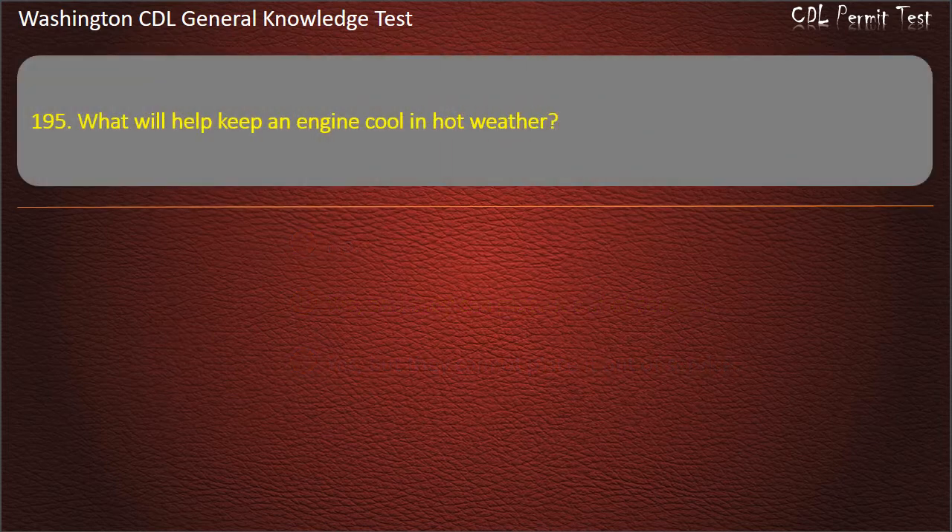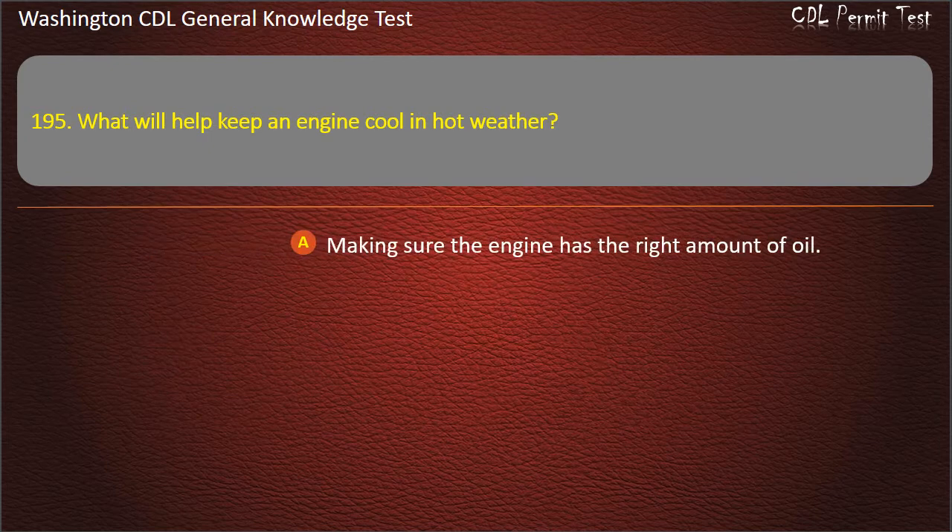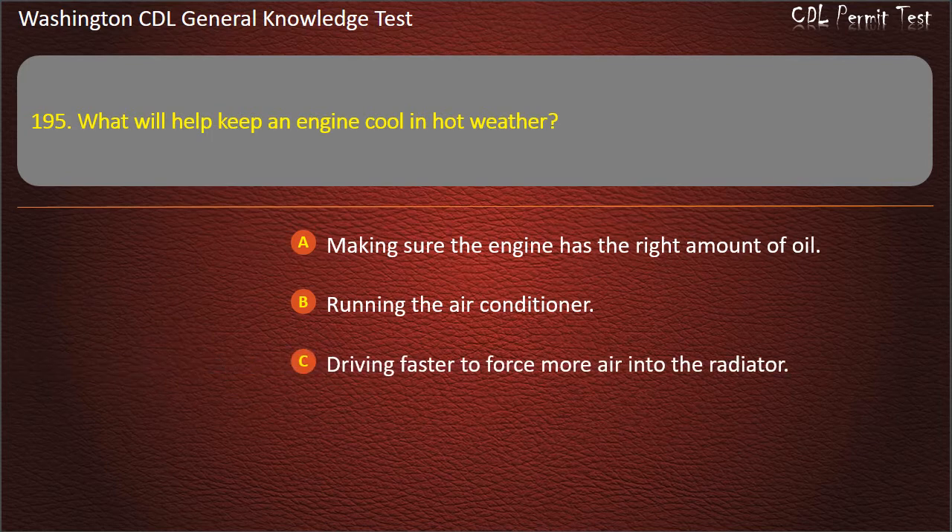Question 195. What will help keep an engine cool in hot weather? Making sure the engine has the right amount of oil; Running the air conditioner; Driving faster to force more air into the radiator. Answer: Making sure the engine has the right amount of oil.